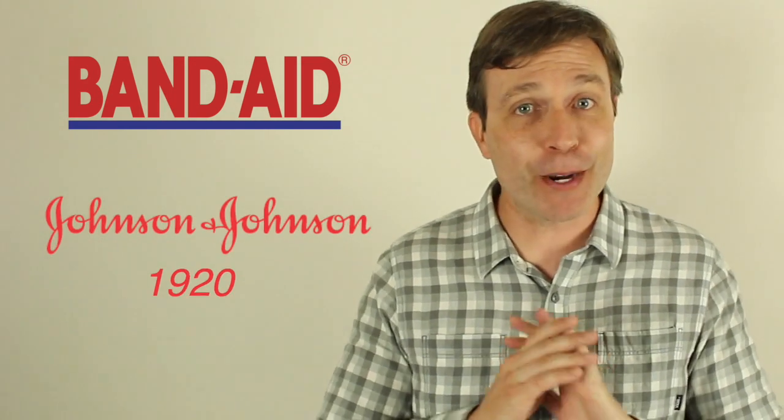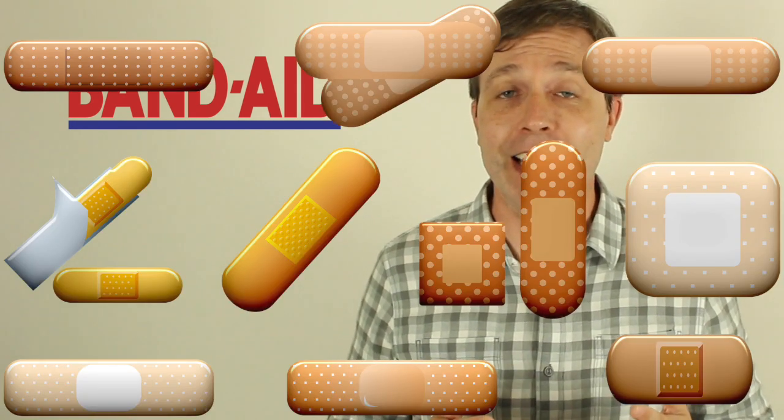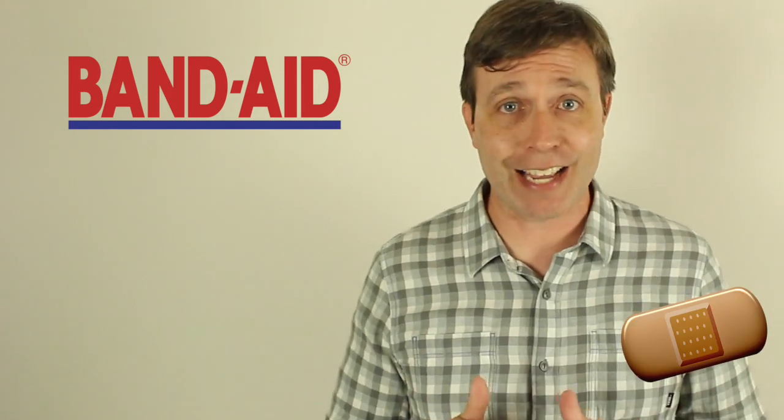Let's begin with the first one, which is Band-Aid. It's the name of a product developed by Johnson and Johnson in 1920 — it's been around for a long time. Really it's just an adhesive bandage, except nobody calls it an adhesive bandage. I'm from the United States, and overwhelmingly people just say Band-Aid. If I cut myself, I'm not going to ask for an adhesive bandage — I'm going to ask for a Band-Aid.